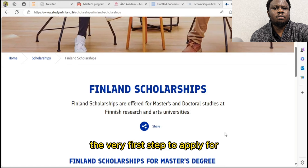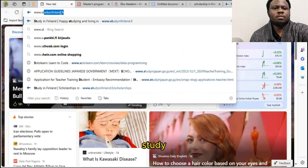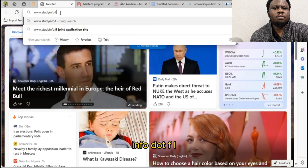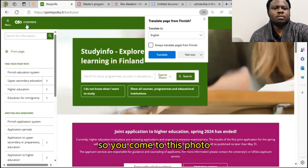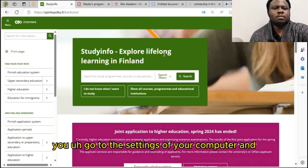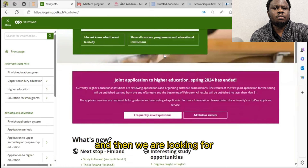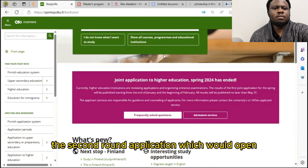The very first step to apply for a scholarship in Finland is to go to the website www.studyinfo.fi — that is the portal. I'm going to attach the link in the description below. You may notice the website is written in Finnish, because that is the official language of Finland. Don't worry — all you need to do is translate it, just like I have on my screen, and it will all be in English. You can also go to your computer settings and translate it back to English.